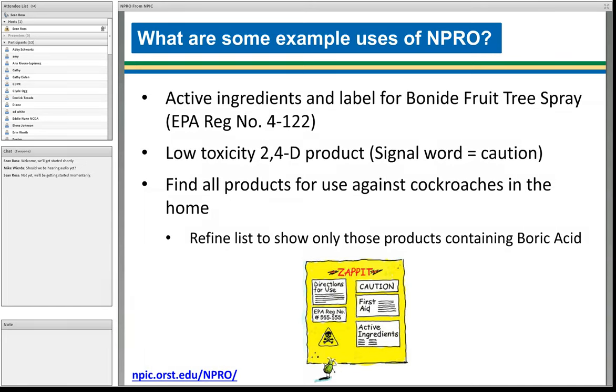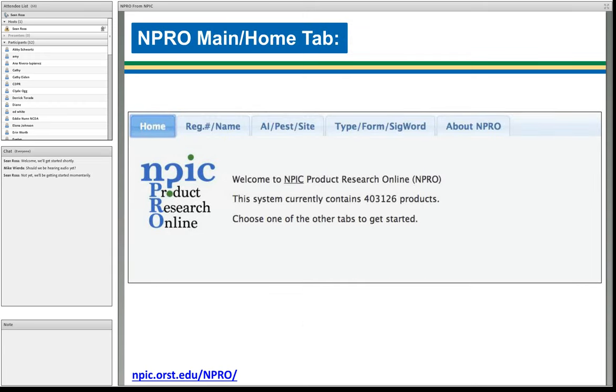We're going to look at some examples from fairly common pesticide products that we receive inquiries about. First, can we find the active ingredients and the label for a product where we already have the EPA registration number? We're going to look at a fruit tree spray. Second, we want to try to find products which have 2,4-D as an active ingredient but also have a signal word of caution — considered low toxicity. Third, we'd like to find products registered for use against cockroaches specifically for use in the home, and then refine that list to show only those products containing boric acid.